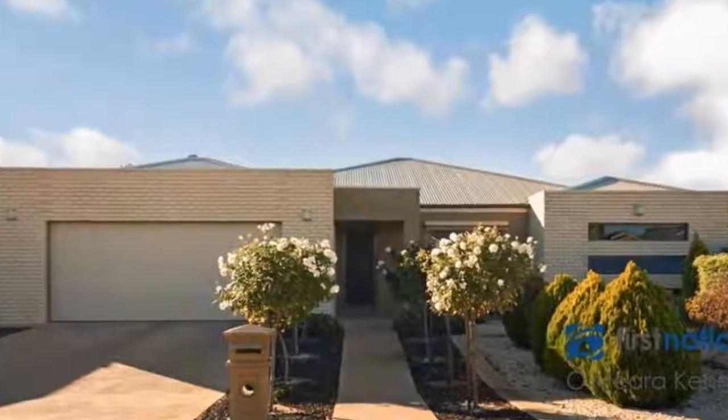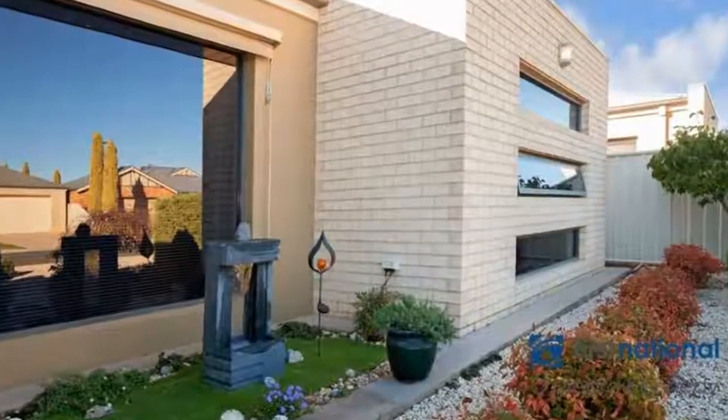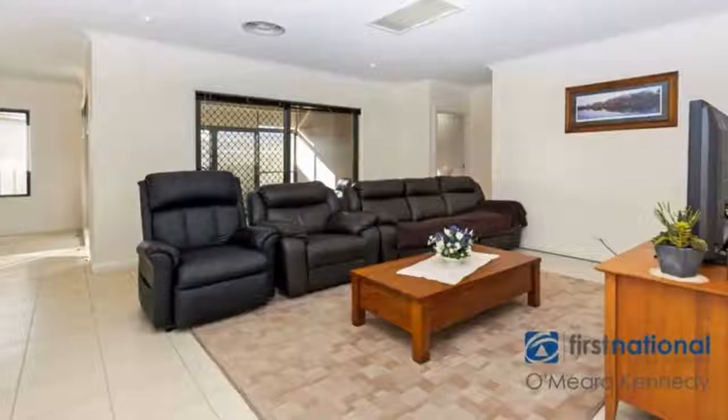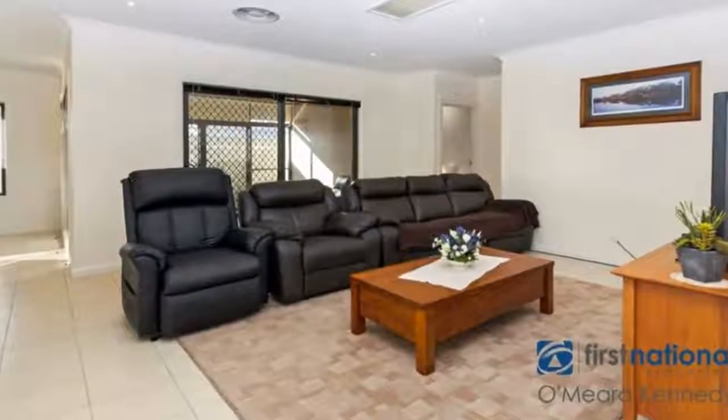Stand alone with high design. Situated on approximately 365 square metres, this home is only one block from a park and only a short walk to Balmore Street shops.